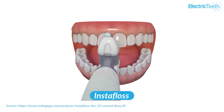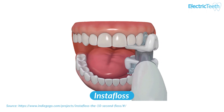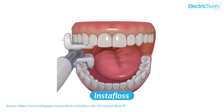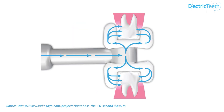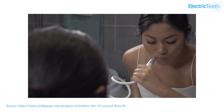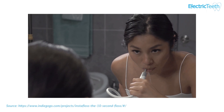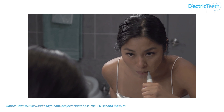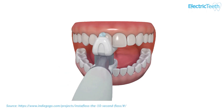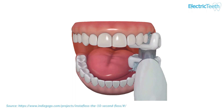So then to InstaFloss. And as the name implies, this is a water flosser rather than a toothbrush. Its unique feature is that you should be able to clean the whole arch of teeth in just 7 seconds. Sounds fantastic if it works. It too has been subject to delays, but should be arriving in Q2 2022. So by the time my next update comes out, it should be arriving imminently if it hasn't already.